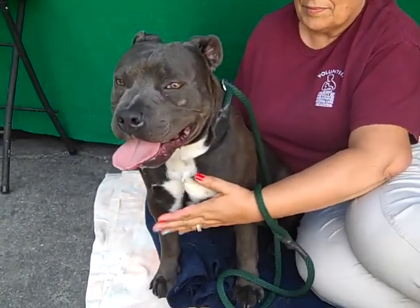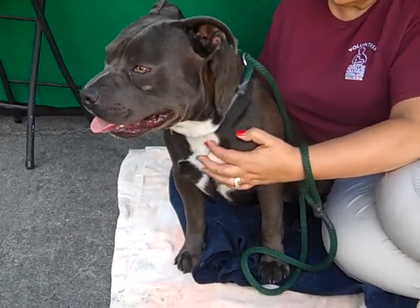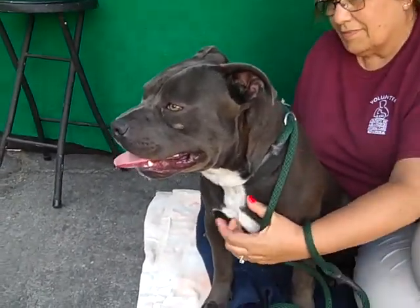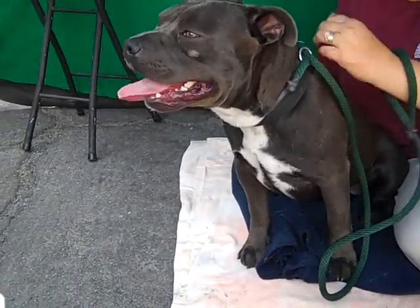Hello gorgeous! This is Diesel, and his ID number at the Baldwin Park Shelter is A5038147. He is a knockout — a beautiful Staffordshire Bull Terrier of a grayish-bluish color. He's beautiful.